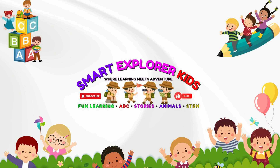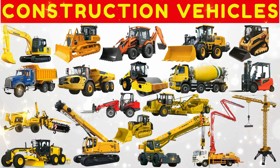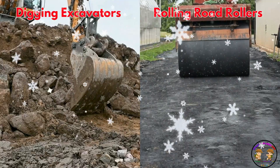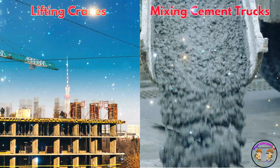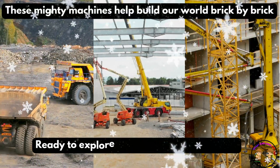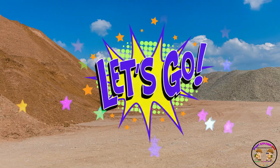Welcome to Smart Explorer Kits, where learning meets adventure. Let's learn about construction vehicles. From digging excavators to rolling road rollers, from lifting cranes to mixing cement trucks, these mighty machines help build our world brick by brick. Ready to explore the busy construction site? Let's go!